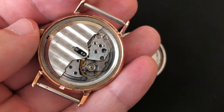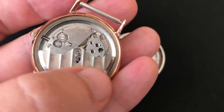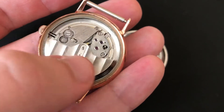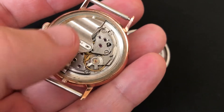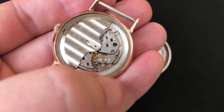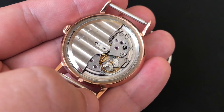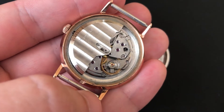Automatic, very beautiful sound. This is the heart of the watch — the balance.